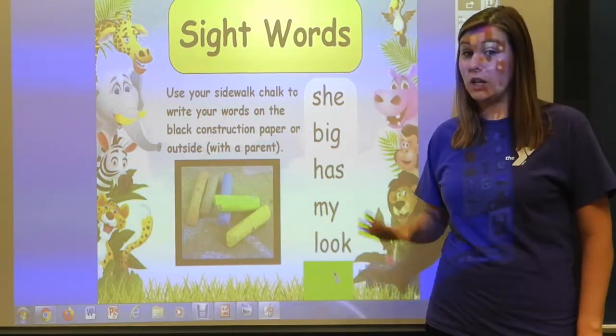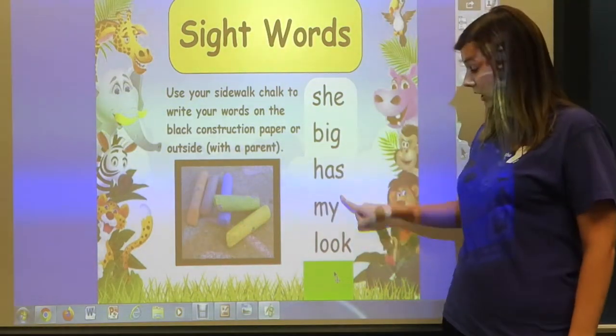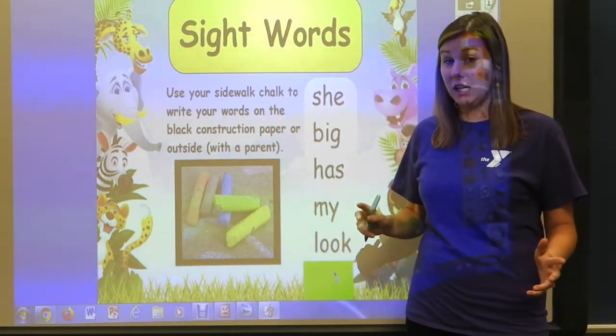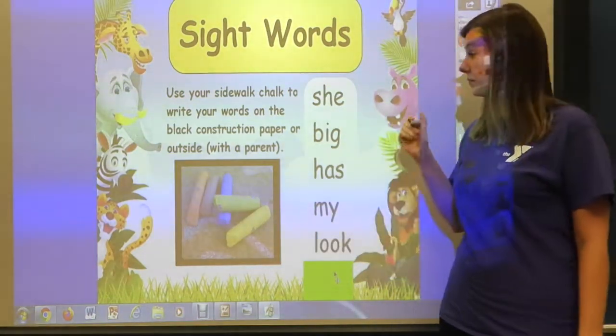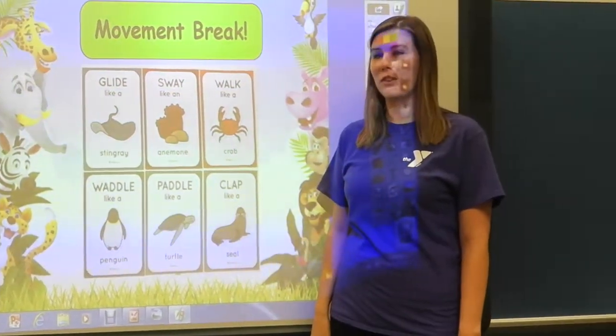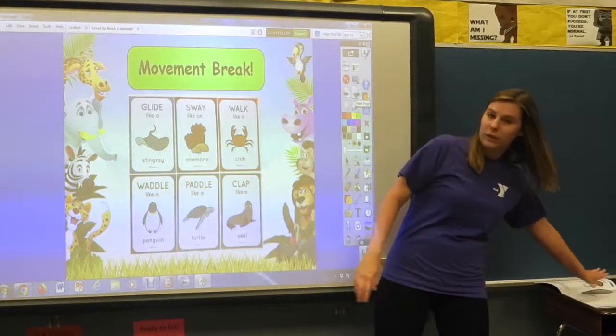If you didn't get all those written, that's okay. You can hit pause on the video and keep writing — make sure you have them all written at least one time. When you're done, come back and hit play. We did so great with that!